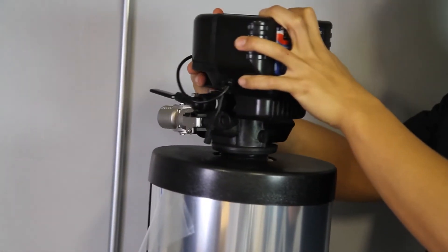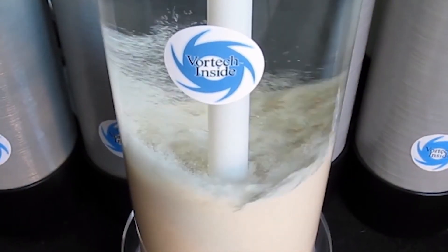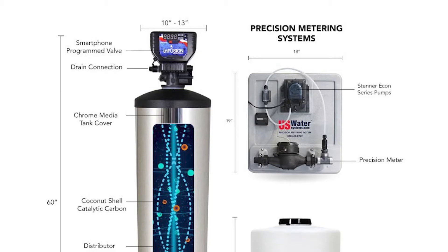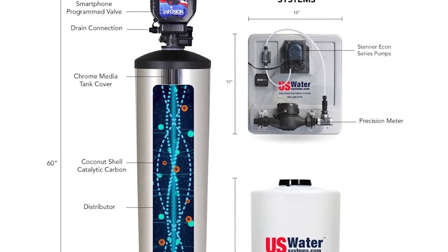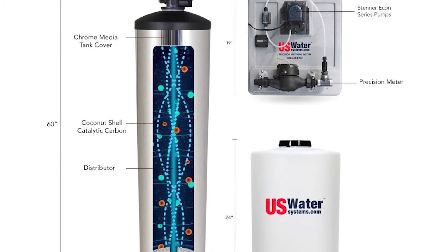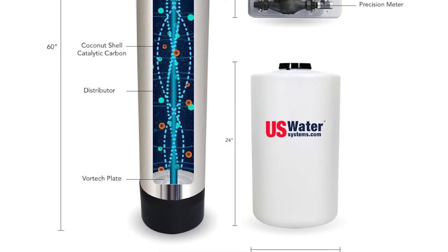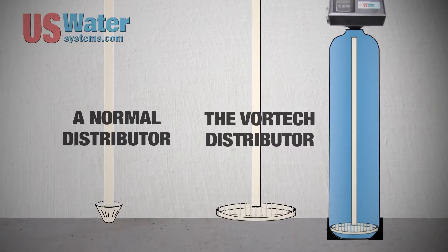For starters, the Matrix Infusion System features a proportional injection meter that's responsible for controlling the pump that delivers hydrogen peroxide straight to your water source. Hydrogen peroxide is highly recommended since it has a strong oxidizing effect that makes it a lot easier to trap contaminants using its catalytic carbon filtration media.